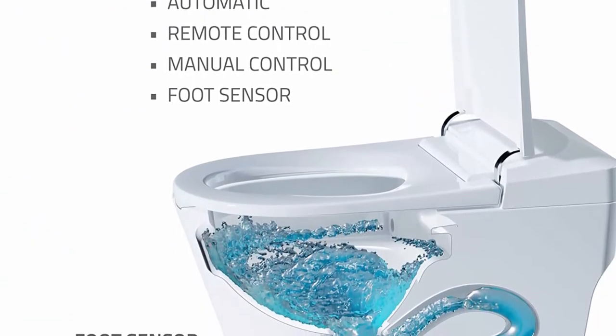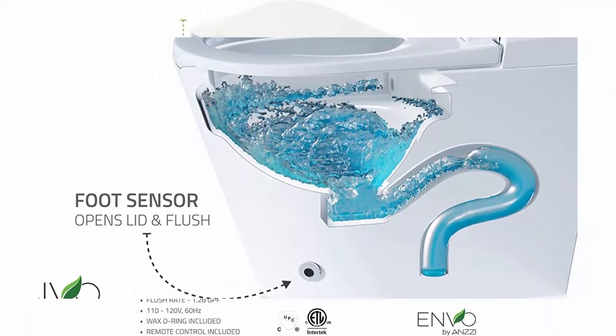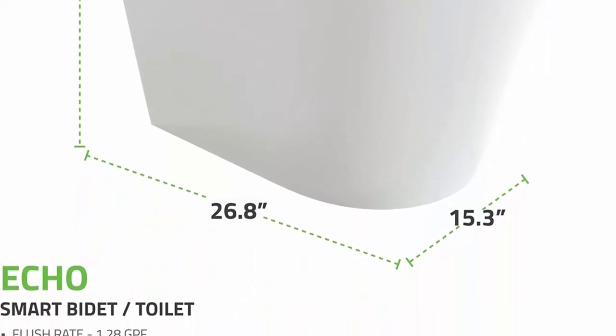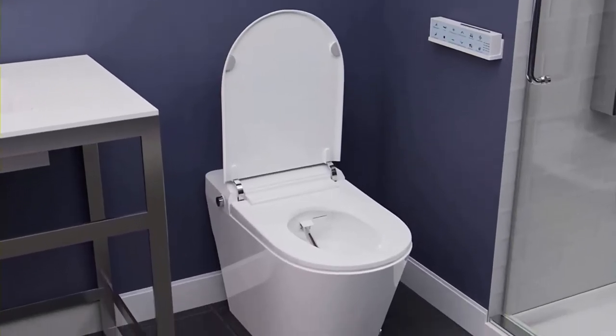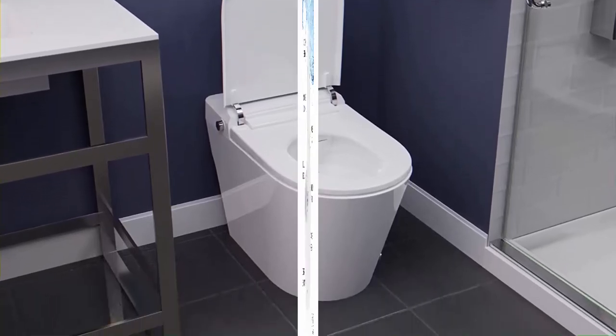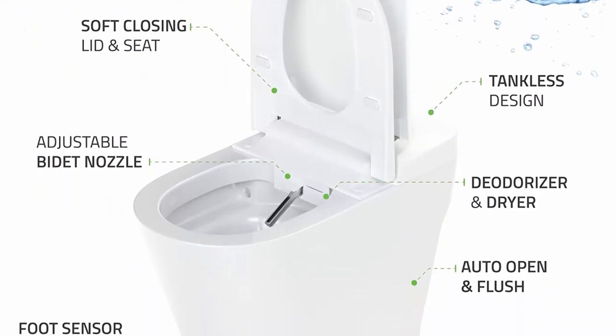Heated water: spray is maintained at a constant comfortable temperature. Heated seat: larger seat has a built-in warmer so you never sit on a cold seat. Auto flush: convenient 4-way flushing — auto flush, foot sensor flush, remote flush, and manual control flush. Water temperature and pressure are adjustable for your comfort.